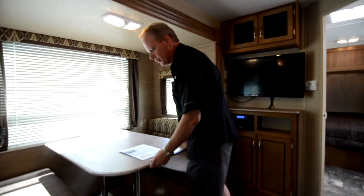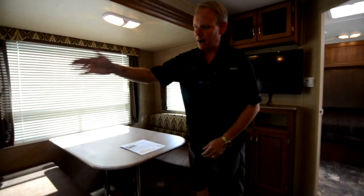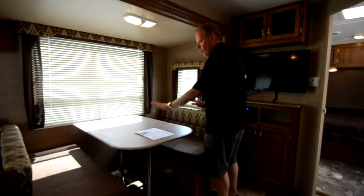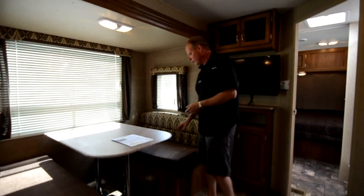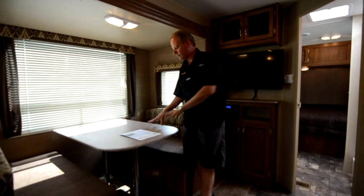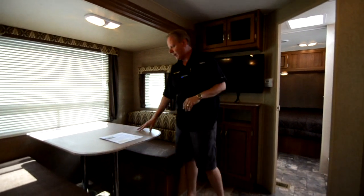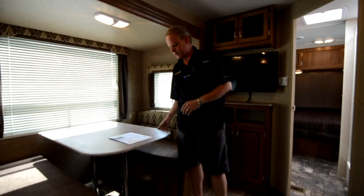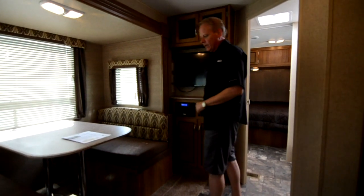Coming over to our dinette, we have a booth dinette that will make into sleeping. Our sofa is a jackknife style, so this coach will sleep two in the master bedroom, one to two at the dinette — one adult or two children — and same for the jackknife sofa. The dining table is made from the same thermofoil material as the countertops — I think it's a Coachman exclusive. It's a very good quality product, like a solid surface countertop with no seams. It won't get wet or swell up like a laminate countertop will. We've also got more storage below and above the entertainment center.